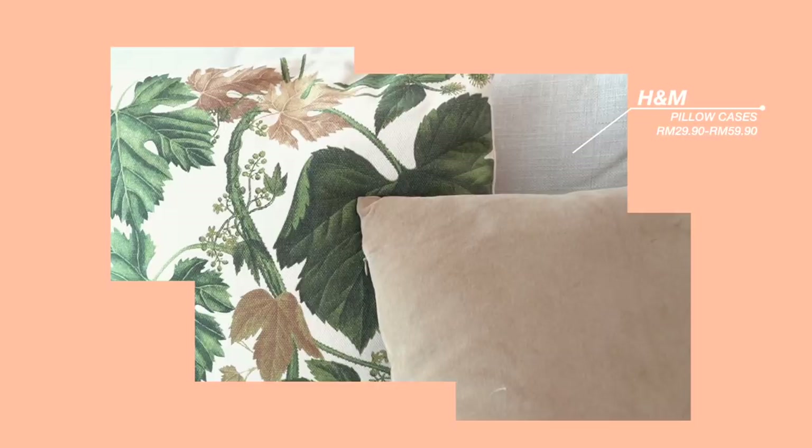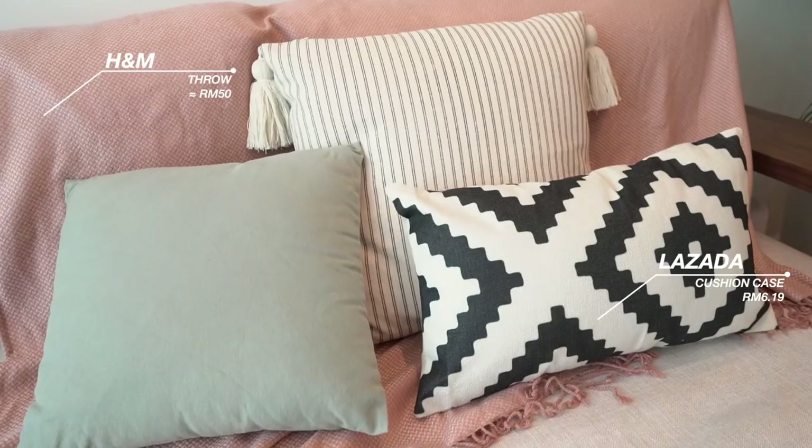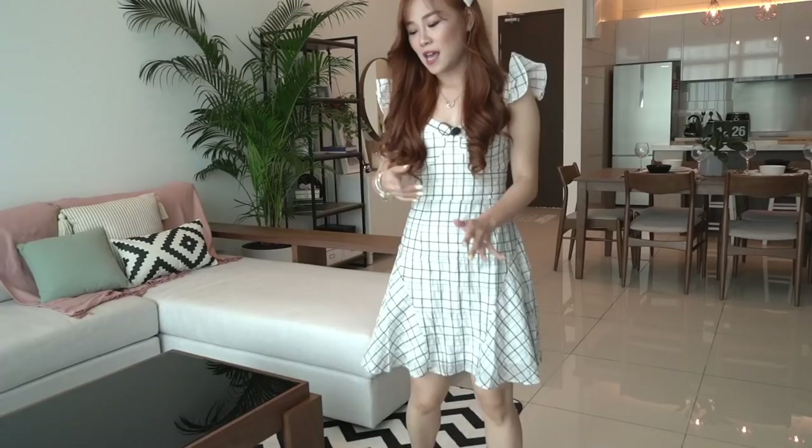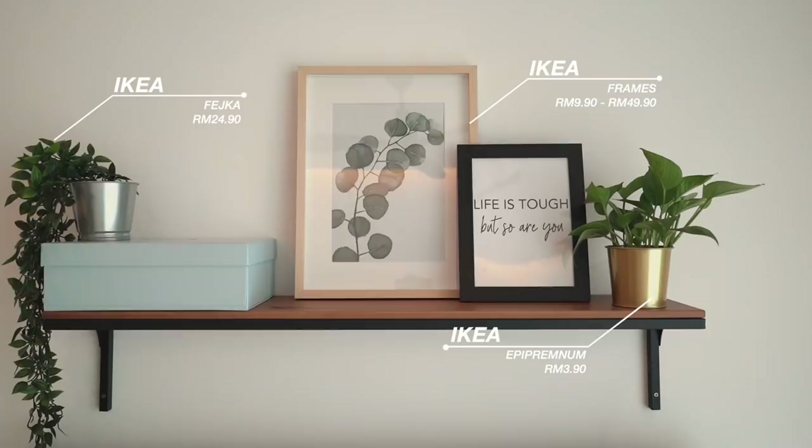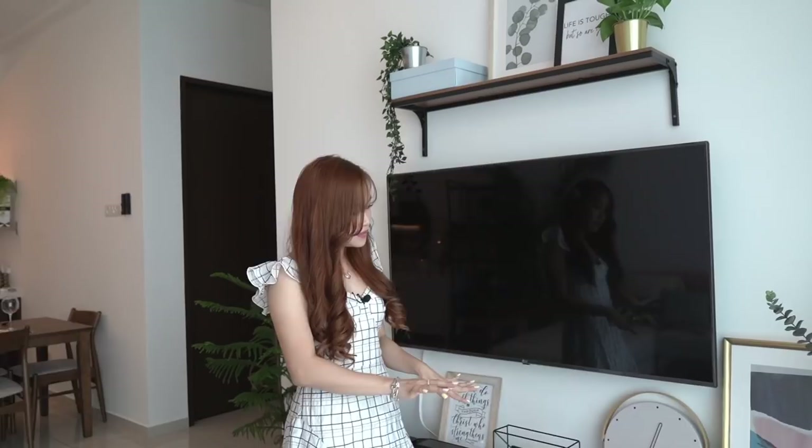I decorated this couch with some pillows — very soft. I really like leaves and plants, so I had to have them on my pillow as well. I got this chevron rug from Easy Buy, this pouffe from Shopee or Lazada, and this rug from IKEA. Moving on to the TV console, I decorated it with a lot of frames, little knickknacks, and a fake terrarium — almost everything is from HUGA and IKEA.